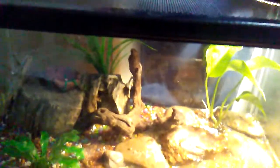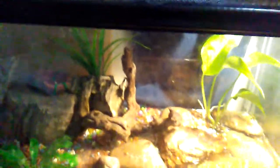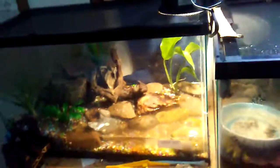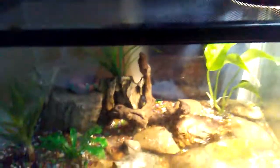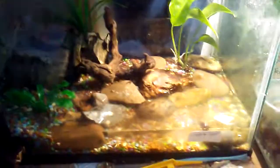Hey everybody, this is Mr. Natural Sanders, and guess what? I fixed up my paludarium pretty well. It looks a lot different, but pretty much the same in the same way, because it's got all the same things I used before — not really different materials. It looks a little better the way it's arranged.